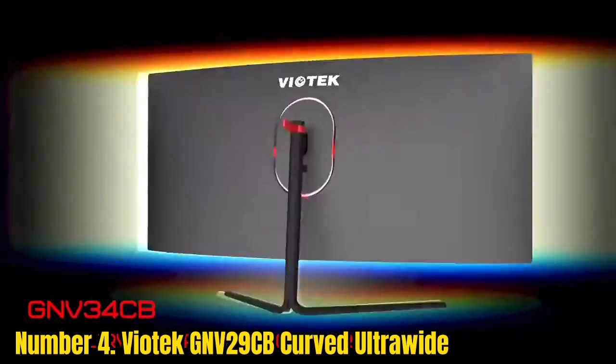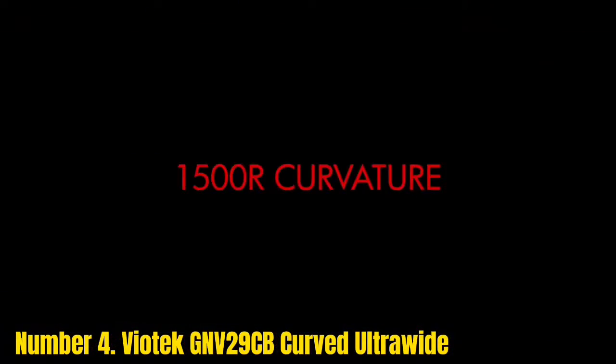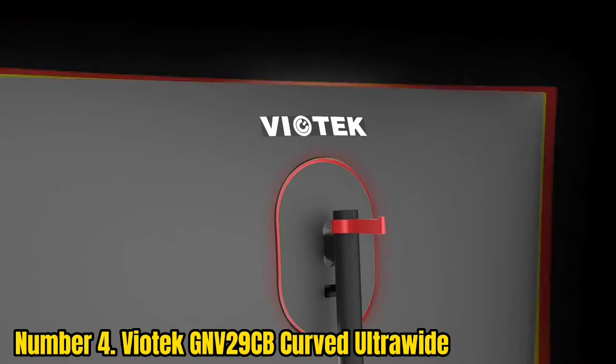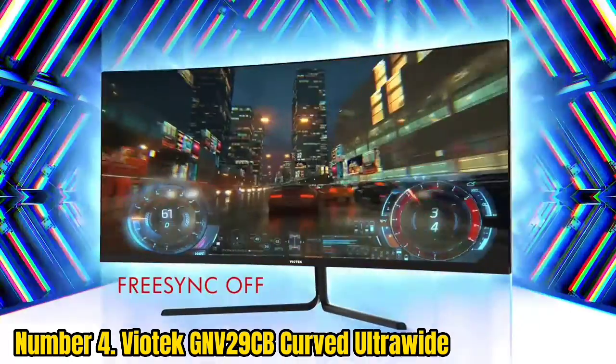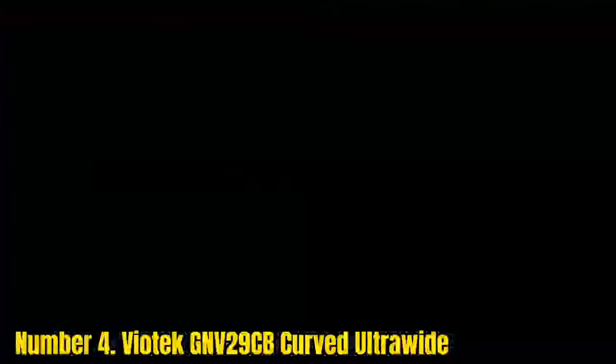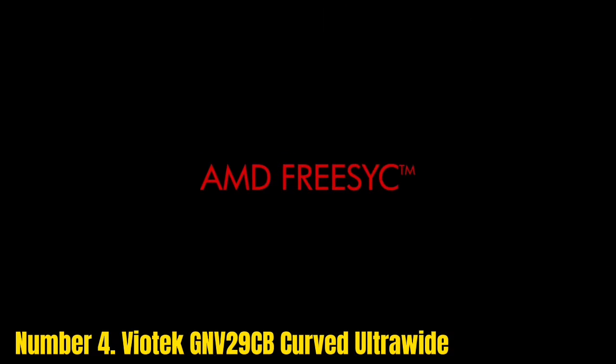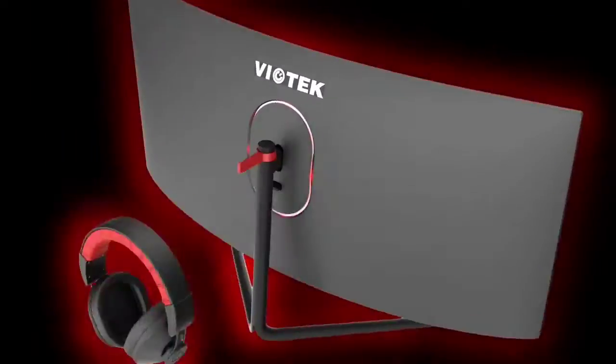Number 4: Viatec GN-V29CB Curved Ultrawide. Viatec has seemingly done something lesser seen from other monitor brands — built a competitively priced curved ultrawide with a 120Hz refresh rate. The form factor is promising even if it's limited to Full HD, offering great screen real estate for both gaming and work. Compared to similar offerings from Samsung and LG, the MSRP is very attractive. If high frame rates and a wider screen are worth it for you, this is difficult to beat.